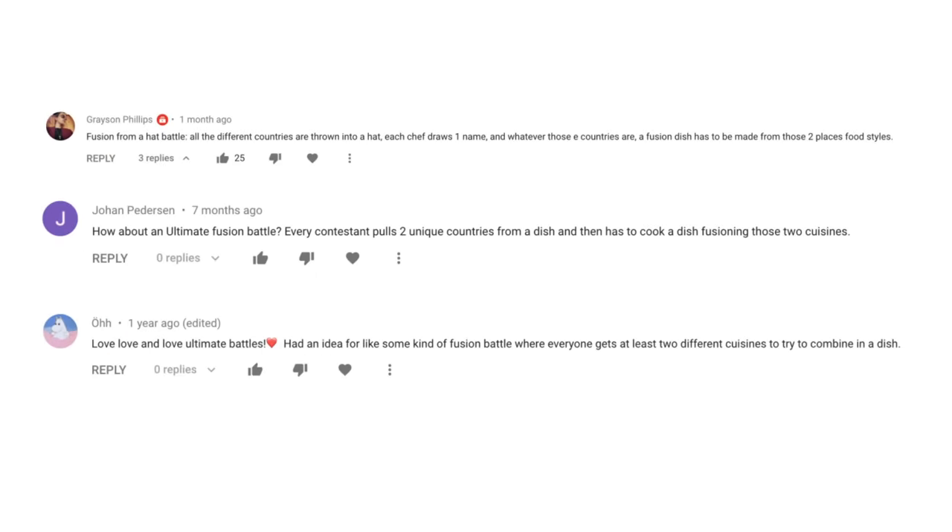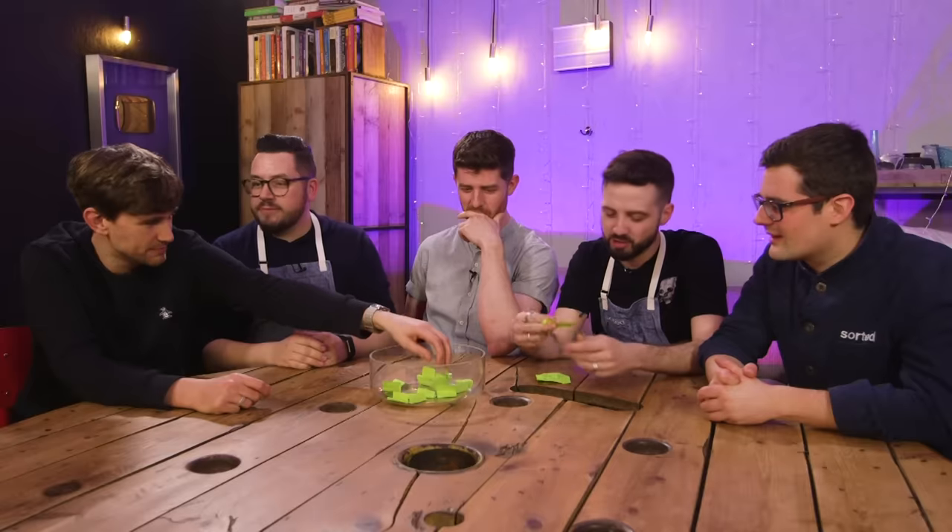Join our community where everything we do starts with you. Hello I'm Barry and this is Michael. A couple of weeks ago we put 20 different cuisines into a bowl and we each took turns to select two cuisines from that bowl and they became our ultimate normals fusion battle dishes.